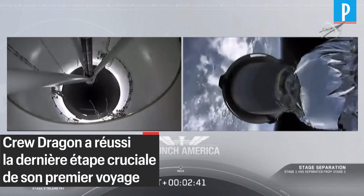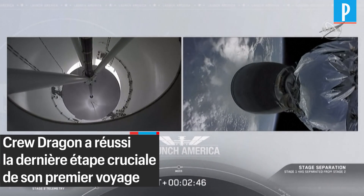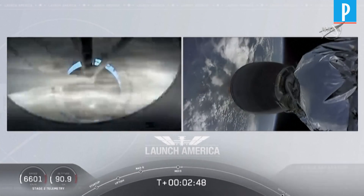Falcon stage separation confirmed. Copy, two alpha. MVAC ignition.